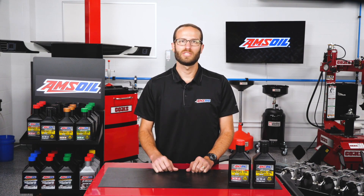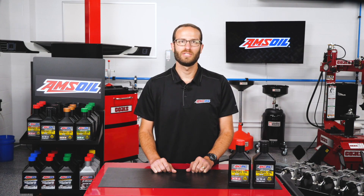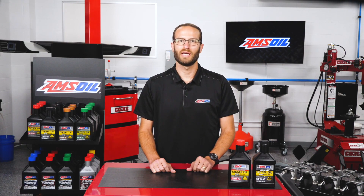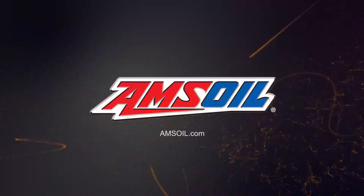Today's oil analysis programs use state-of-the-art equipment and techniques to provide valuable information that will help maintain the engine. I'm Greg Jones for EngineBuilder, and today we're talking about the 8 things your diesel oil is trying to tell you, right here in the AMSOIL Garage. This video is brought to you by AMSOIL, the first in synthetics. Visit AMSOIL.com for more information.